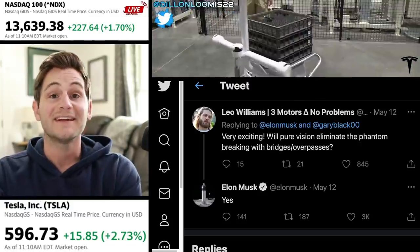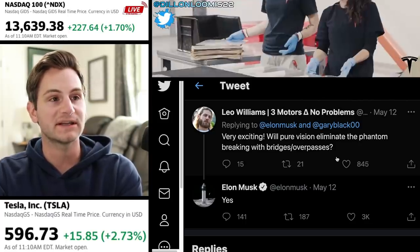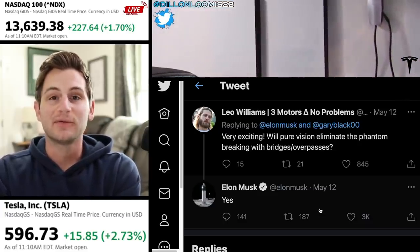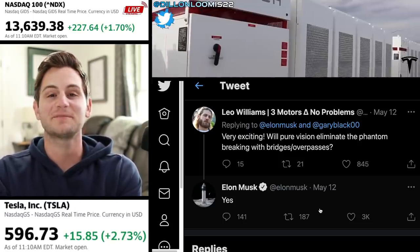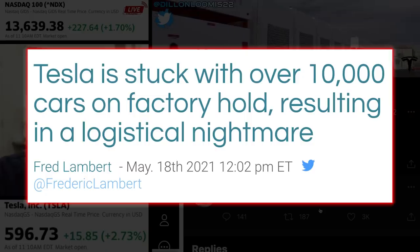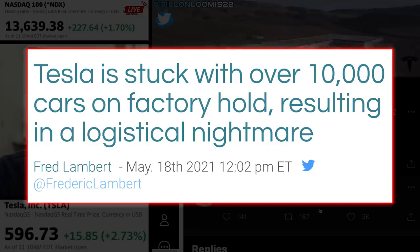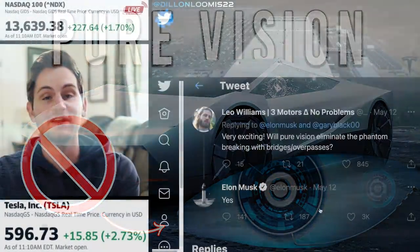Speaking of continuously improving, there was a tweet back on May 12th where Elon was asked: will Pure Vision eliminate the phantom braking with bridges and overpasses? Elon responded: yes. I'm showing you this now because Tesla has seemingly removed any mention of radar on its website. This may vary region to region, but Tesla has been trending in that direction. And if you recall that 10,000 Tesla vehicle delivery delay — those vehicles sitting in the parking lot last week — that is most likely because of the transition, removing the radar and going to pure vision. You can watch my previous video where I talk specifically about this move, which is certainly controversial, but we will see how this pure vision strategy plays out over the next few months.